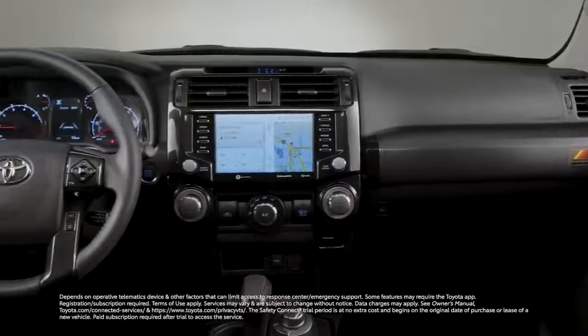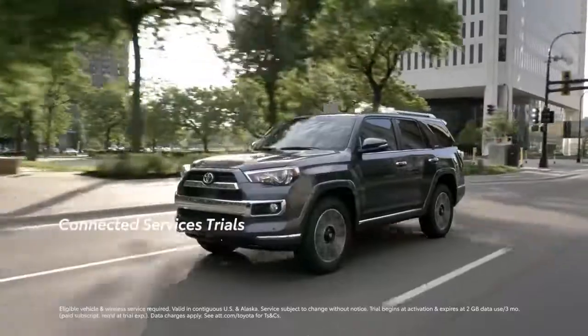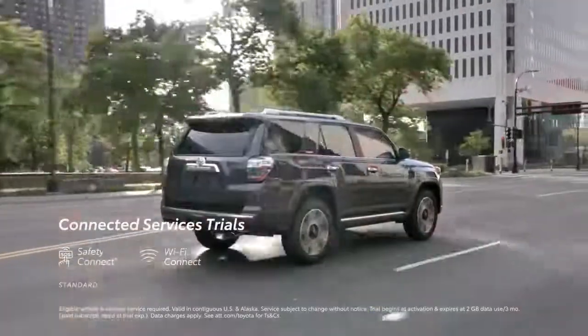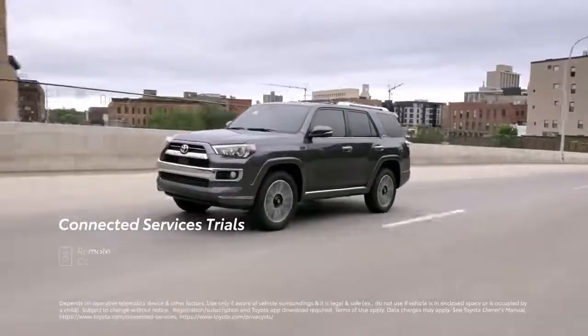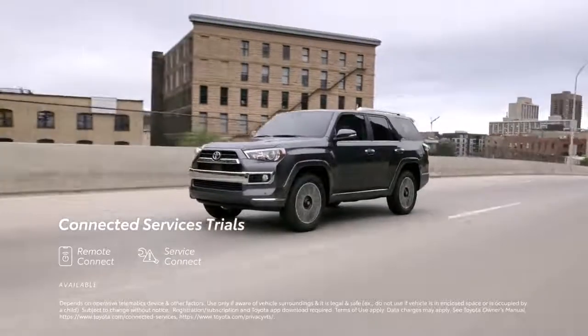Additionally, the audio multimedia system is designed to work seamlessly with Toyota's line of connected services, which include trials for Safety Connect and Wi-Fi Connect — the latter of which turns 4Runner into a mobile hotspot for up to five devices — as well as available trials to Remote Connect and Service Connect to help ensure 4Runner stays connected to both driver and dealer.